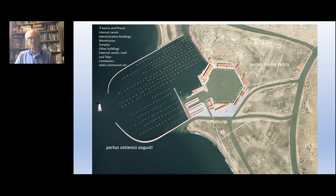The Trajanic Basin was built to the east of the Claudian Basin as an internal basin, plumbed into the existing canal system with a new canal running by the side of the hexagonal basin to the Tiber – the Portus Traiani Felicis – and another canal running southward from Portus down to Ostia.